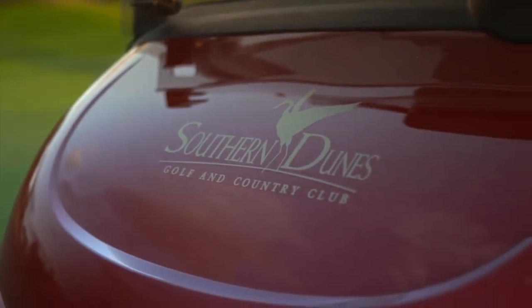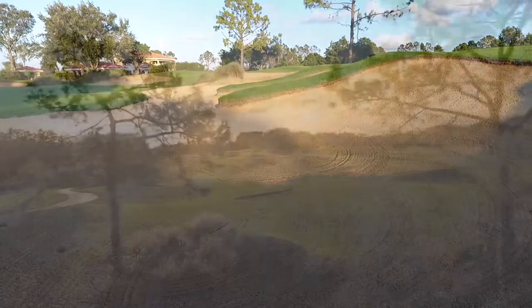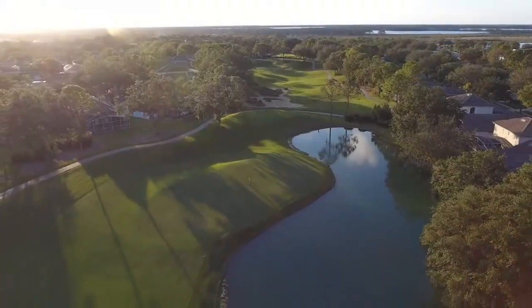My name is Kevin Woodard. I'm the Director of Golf at Southern Dunes Golf and Country Club in Haynes City, Florida. We're known for our bunkers — some are over 200 yards long. We're known for our elevation changes and we're known for our large undulating fast greens.